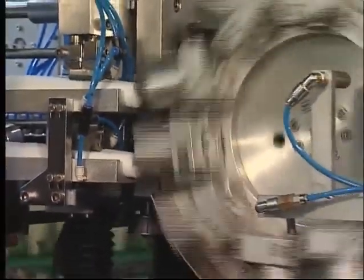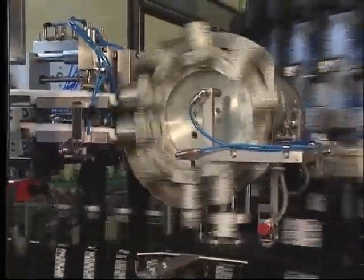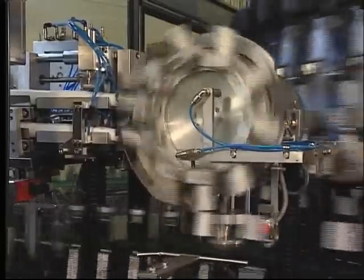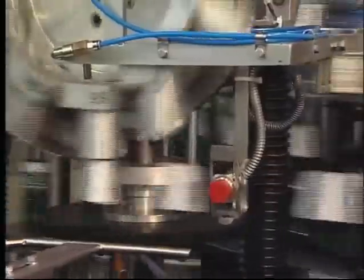Before the bottles reach the folding point, the short-skirted capsules are aligned on the bottles and fixed in place. To ensure that the aluminium foil is uniformly displaced, the capsule is first pre-pleated, then pleated to the bottle. These two operations are carried out in a single head.